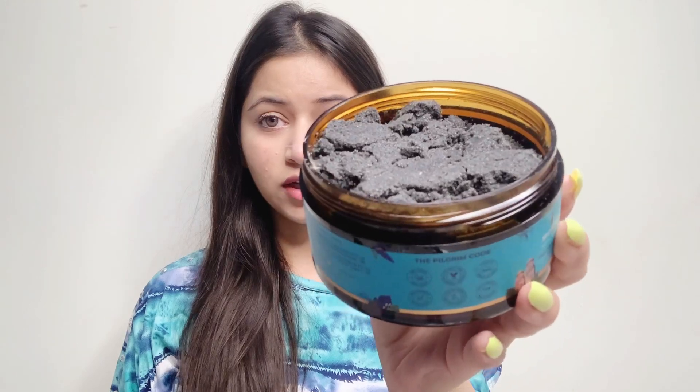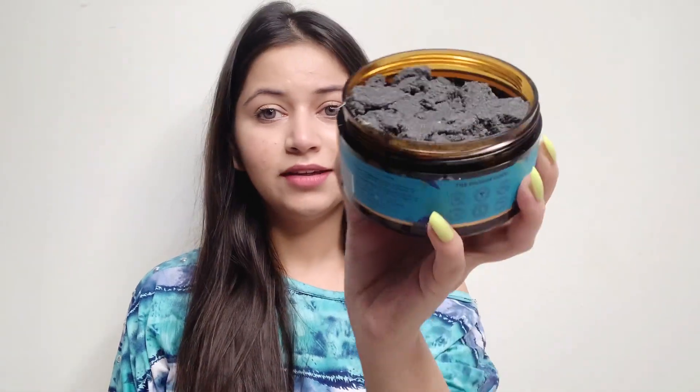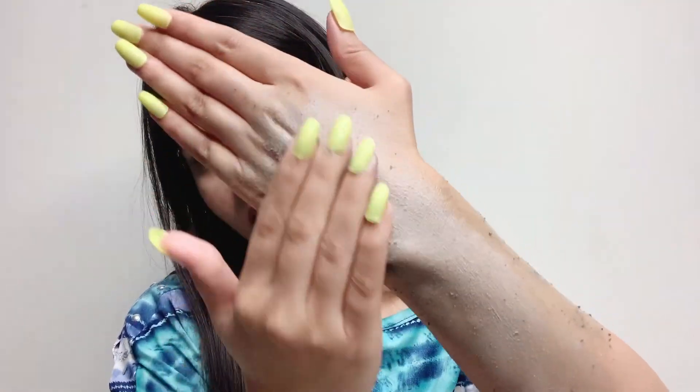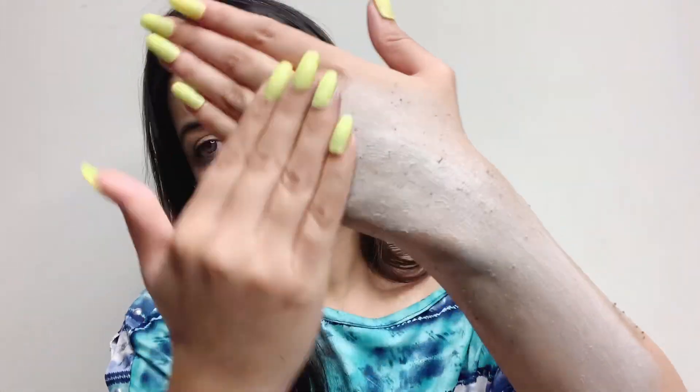This is the texture of the body scrub, and it smells heavenly. When applied, the scrub deep cleans your pores, detoxes, and brightens your skin. It has yuzu which reduces pigmentation, and white lotus which improves the elasticity of the skin. The most important thing I loved about this body scrub is that there are no harsh granules in it.